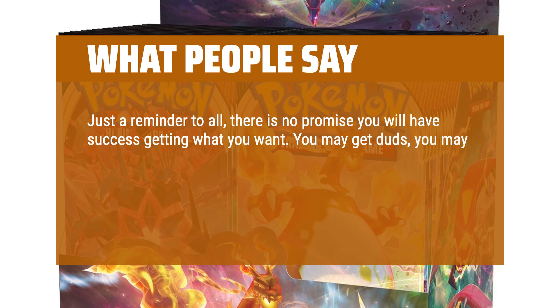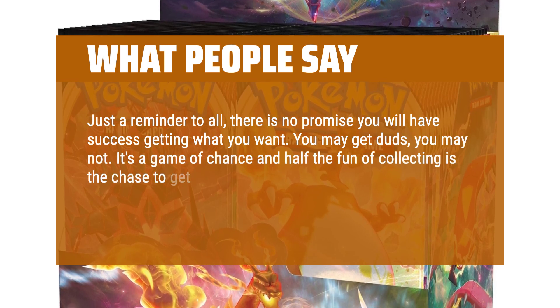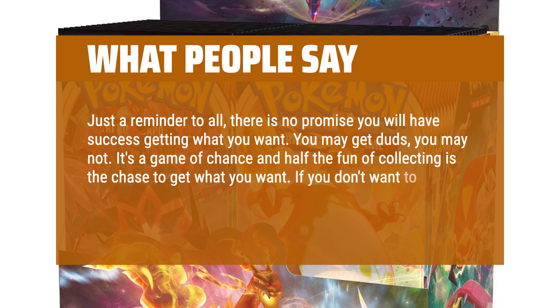Just a reminder to all: there is no promise you will have success getting what you want. You may get duds, you may not. It's a game of chance and half the fun of collecting is the chase to get what you want. If you don't want to chase, buy the individual cards you want.